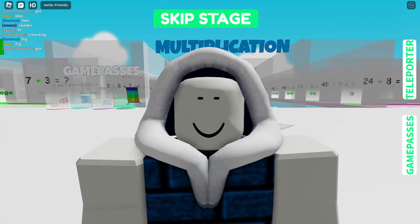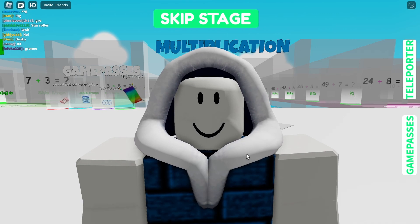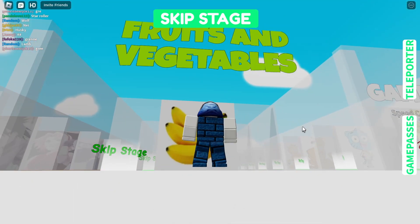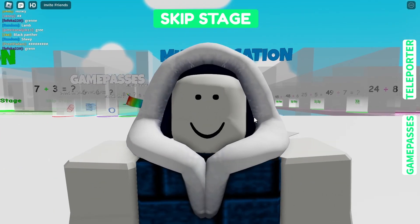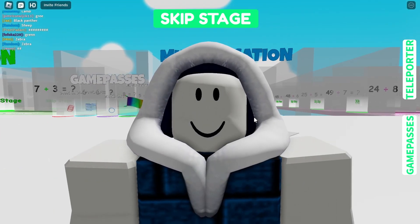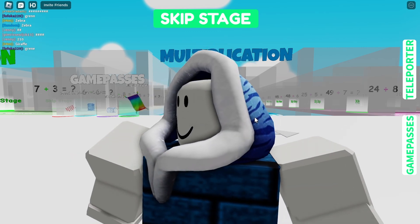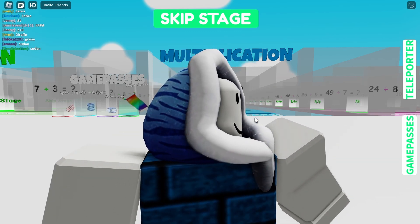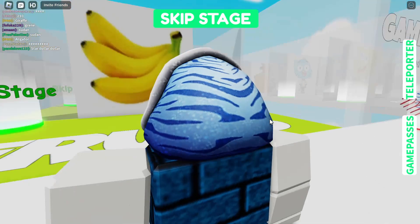Hello everyone, welcome to another Roblox video. Today I'm playing a logo quiz and I will be doing the fruits and vegetables lane. Before that, I just have to say something: you don't need to watch the whole video — you can go ahead and copy all of the answers in the description down below, so you literally don't need to watch this to get all of your answers.